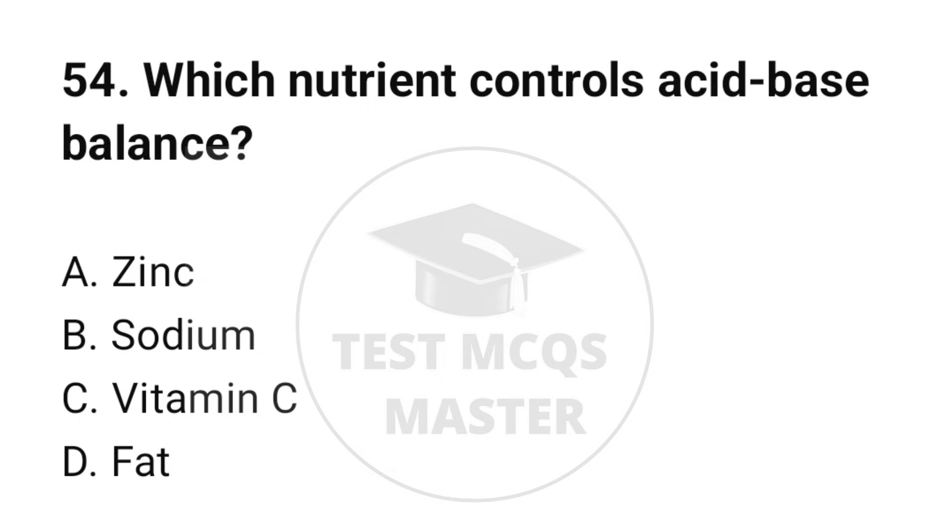Question number 54. Which nutrient controls acid-base balance? The correct option is B: Sodium.